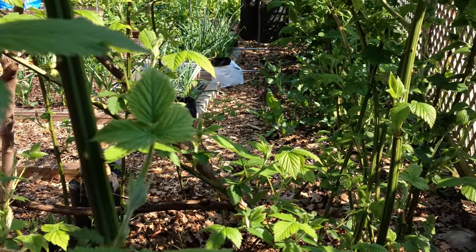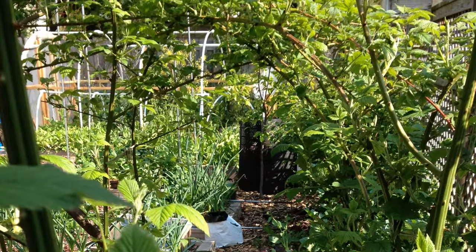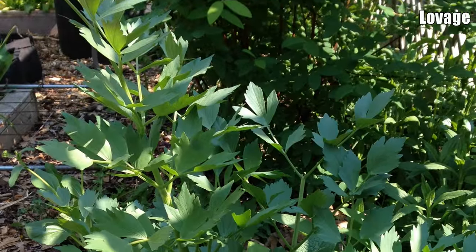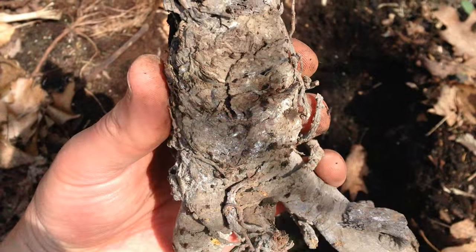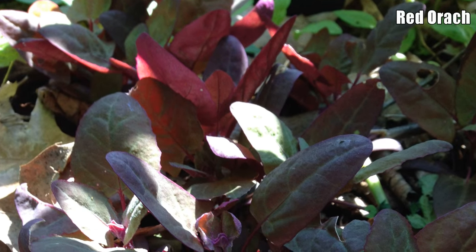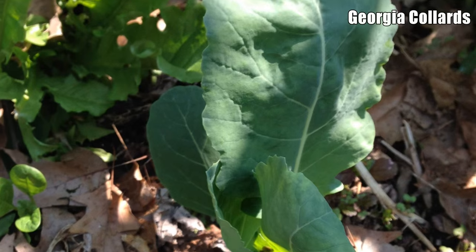Now let's take a look at what's growing along the fence on the east side of the yard. Here we're growing perennials including honeyberries, lovage, French sorrel, and blackberries. We also planted rhubarb here a few weeks ago. In addition, there are a number of annuals growing such as red orach, mache greens, beets, and collards.